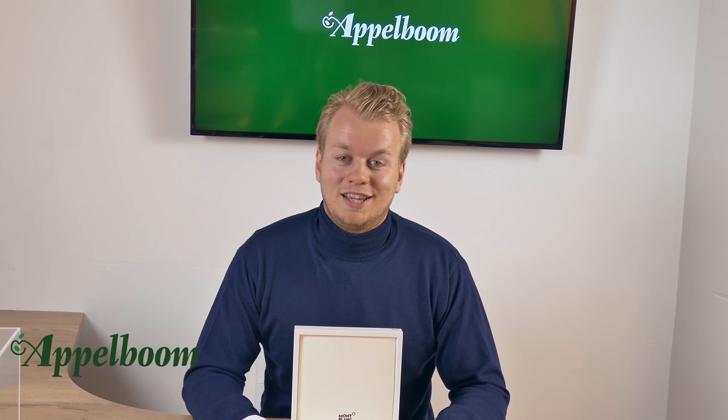Thank you for watching this video. I hope that you like it. Let us know what you think about this pen in the comments below, and if you'd like to purchase the pen, go to our website opperbohm.com. Thank you.